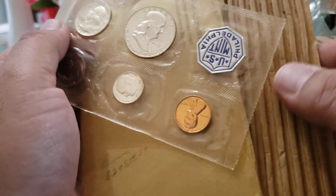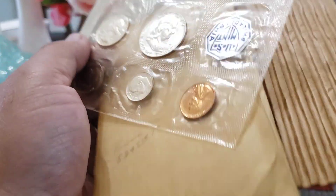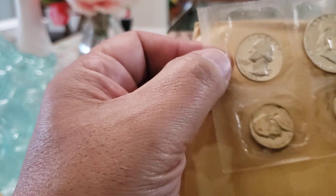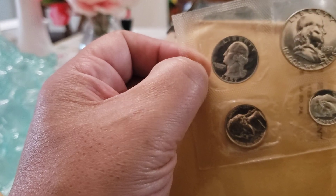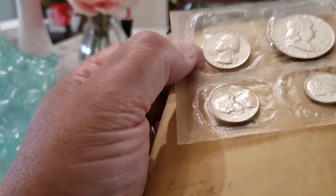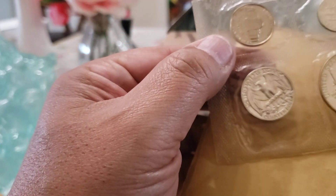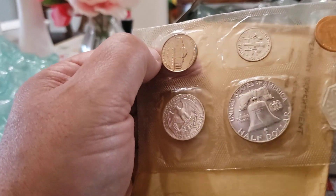That is 1957 cardboard — if you look at all the proof sets, only the '57 has cardboard that looks like this. Look at that quarter — that is solid cameo. Let's see what the reverse looks like. That obverse is definitely a solid, solid, solid cameo. The reverse is not bad either — I always like seeing cameos.